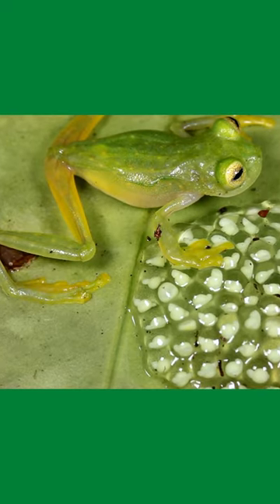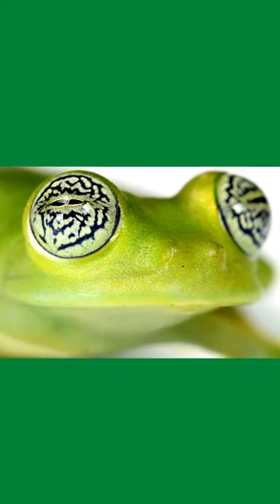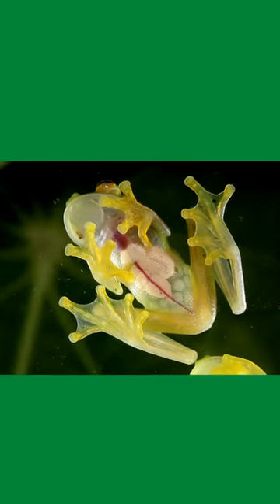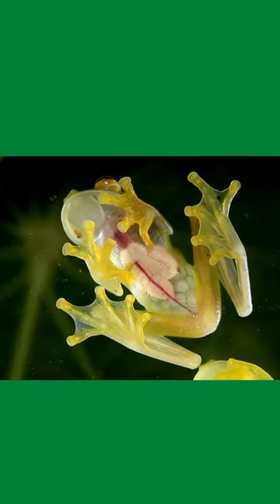Looking at a glass frog from above, you may not see anything out of the ordinary compared to other frog species — being the same shape and that classic green color we often associate with them. But if you were to look at its underbelly, its shape would suddenly fade into the background. Their bones, intestines, and beating hearts can be seen through their skin.